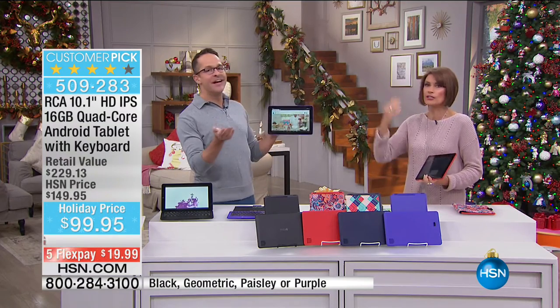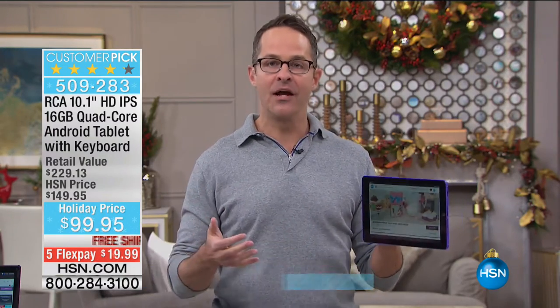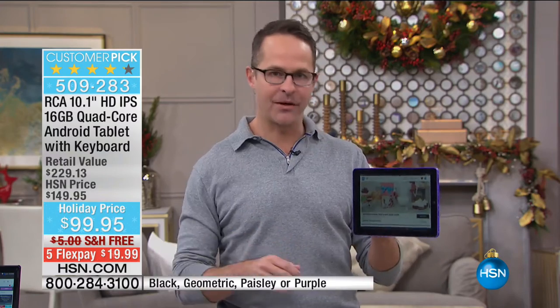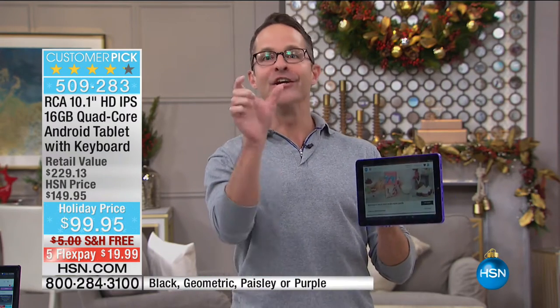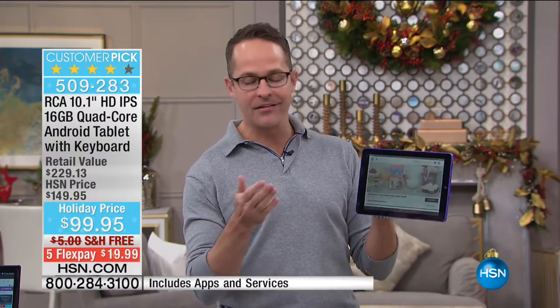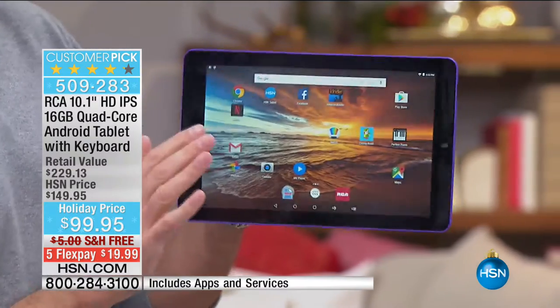I texted our buyer right before the show and asked if we could get any more RCA 2-in-1s this year. Her exact words were 'I wish' — which means no. This product has just been such a hit and I'm not surprised.